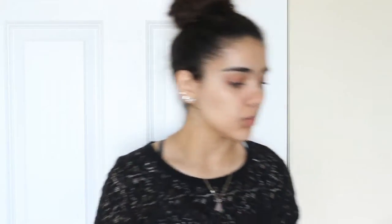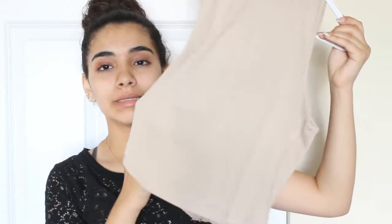Next I got another crop top — it's really see-through so I have to wear a shirt under it, but the back has a big huge zipper and it's a high neck. Next I got this pink jacket — I love pink so much. It's a long jacket with a hood, and this one is definitely from Rainbow.